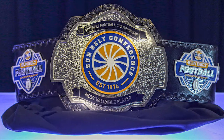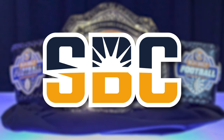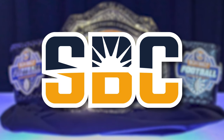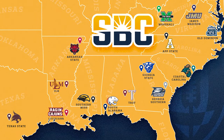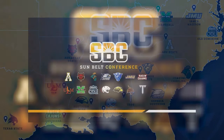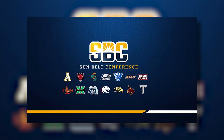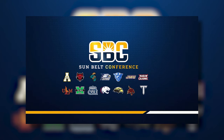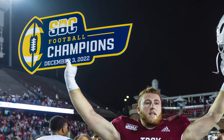Hey everyone and welcome back to another conference logo ranking where today we are taking a look at the Sun Belt. This is kind of the final video in this series where we're taking a look at all FBS conferences and ranking the primary logos from worst to first. And I'm sad to see this series come to an end, but we've got some great things in store on this channel.